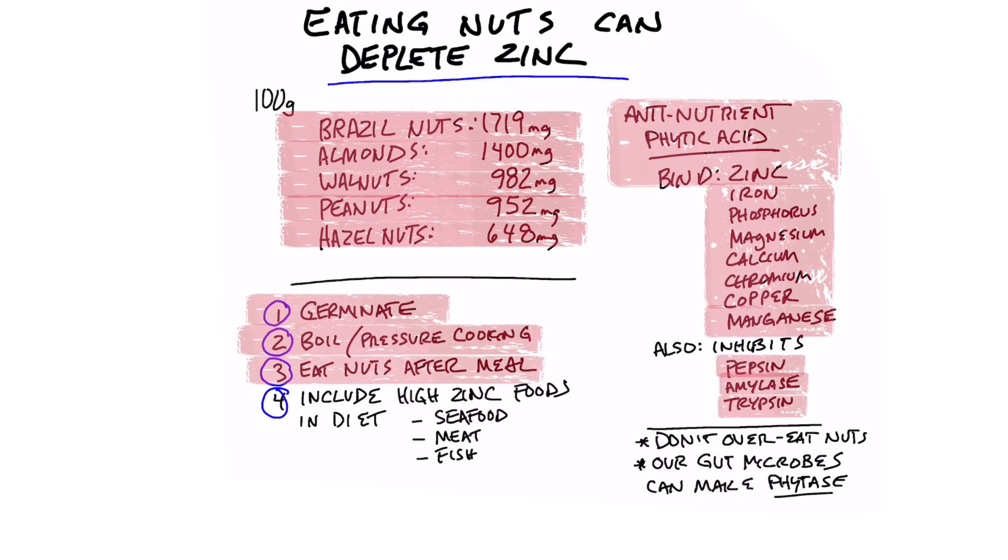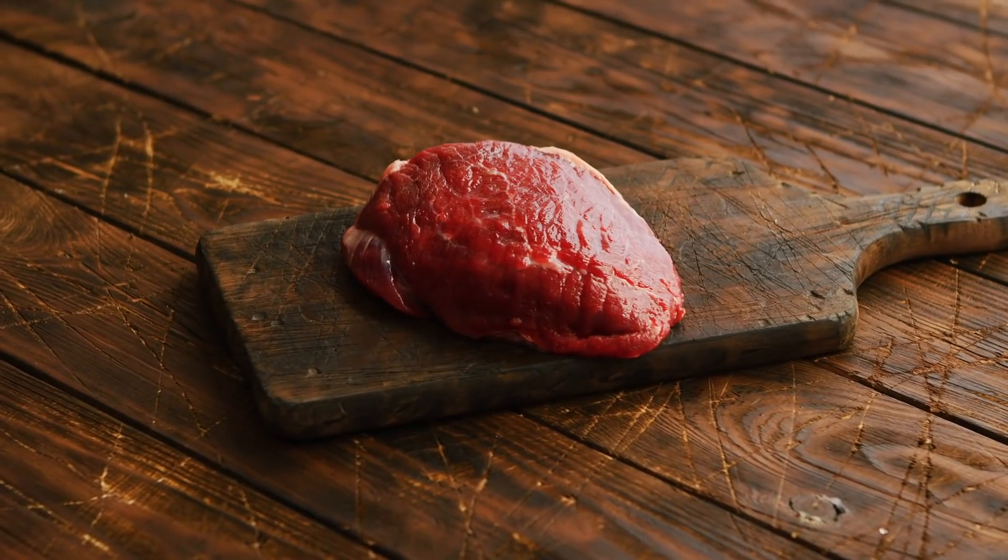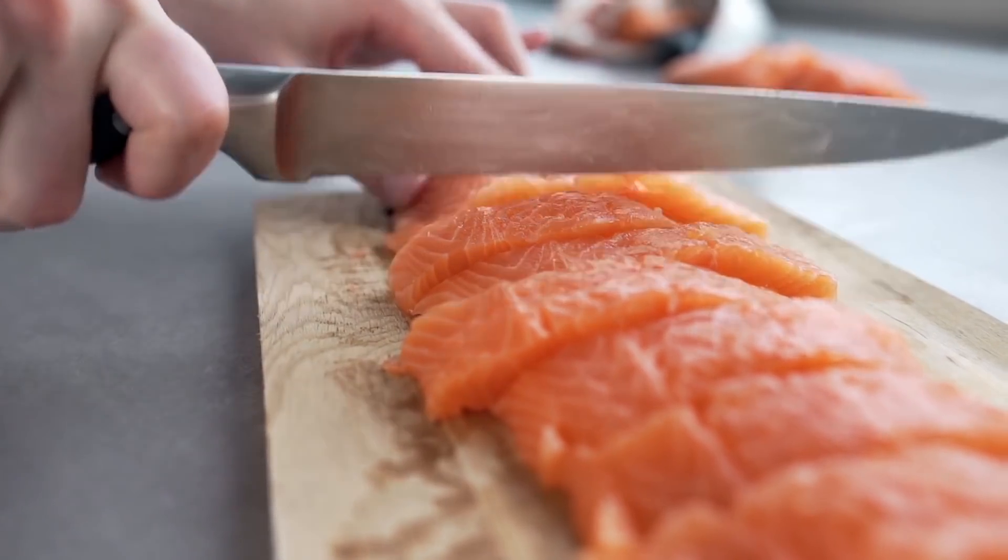In order for phytic acid to bind with zinc, it has to be in the same mixture. So if you eat red meat or other foods and get the benefit of zinc, then eat nuts after that, it's not exactly the same mixture, so you'll probably be okay. Also, if you're including more foods higher in zinc and fewer foods high in phytic acid, you're going to be in good shape — like seafood, oysters at the top of the list, red meats with very high amounts of zinc, and fish. Zinc is a very important trace mineral.